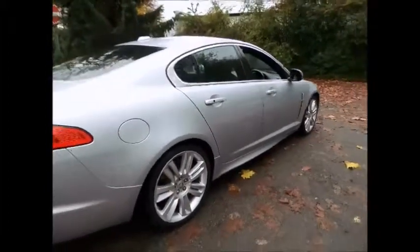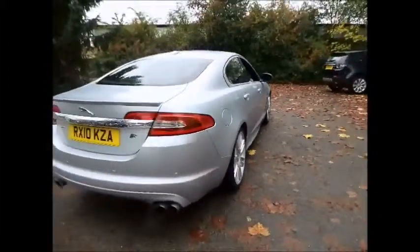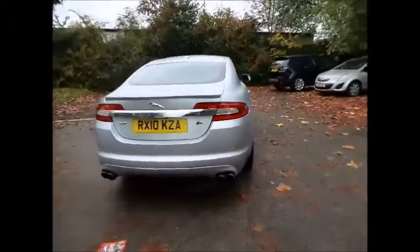The XF-R is the pinnacle of Jaguar performance, delivering 0-60 speed in a blistering 4.7 seconds.